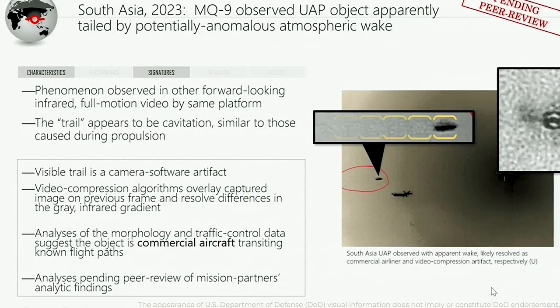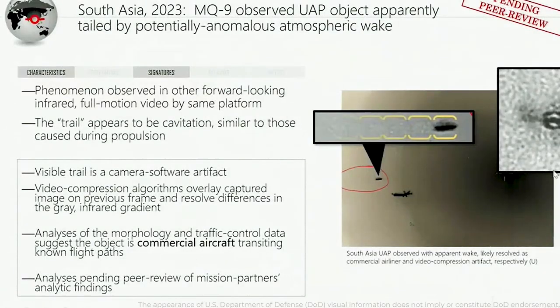The second video, filmed earlier this year in South Asia, showed an object passing by two MQ-9 drones. The captured footage appeared to reveal a propulsion trail, initially deemed truly anomalous by Kirkpatrick. However, after painstakingly analyzing each frame, his office made a surprising discovery: the truly anomalous object turned out to be a mere shadow image — actually the heat signature from the engines of a commuter aircraft that happened to be in close proximity to the drones. So there is at the very least a need to carefully analyze each encounter.